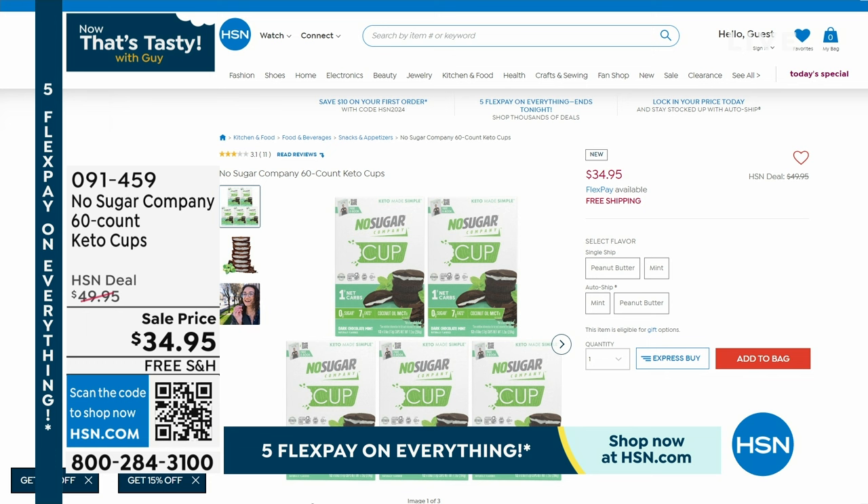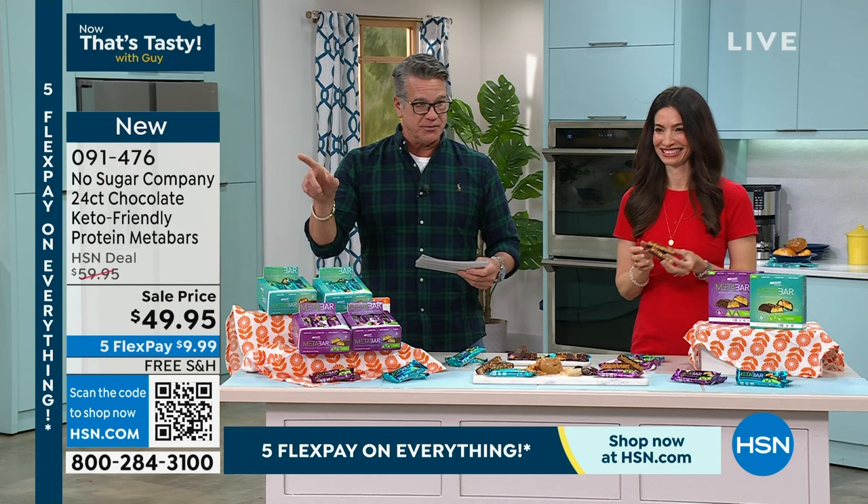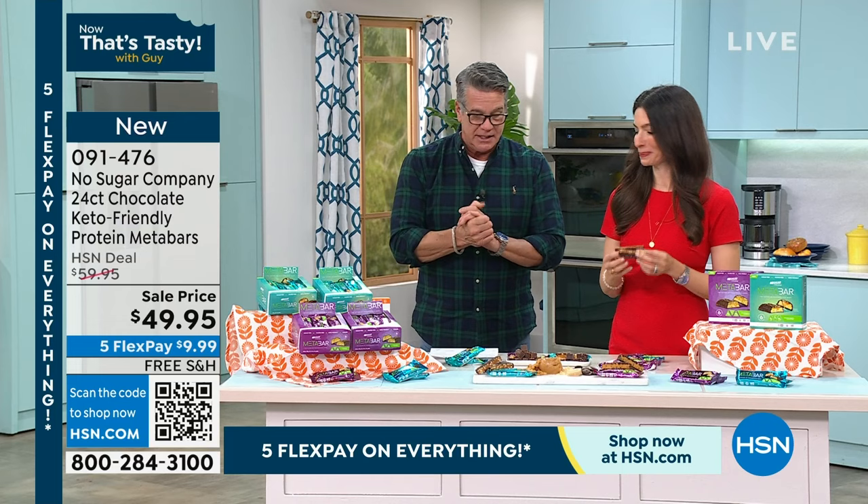If you go to hsn.com, we've got our keto cups available — I've got them in peanut butter. Cheryl Boyle is here with me — she's our wellness and food expert, everything tasty and good for you at the same time. We have those keto cups available. If you've never tried the peanut butter keto cups, try them. They taste just like the regular cups.